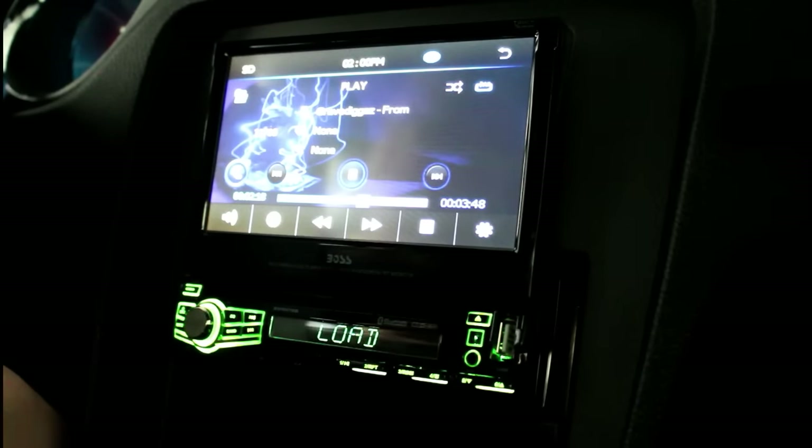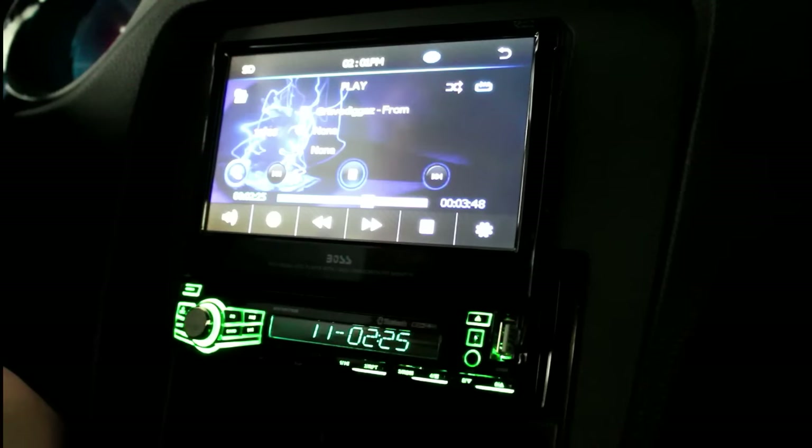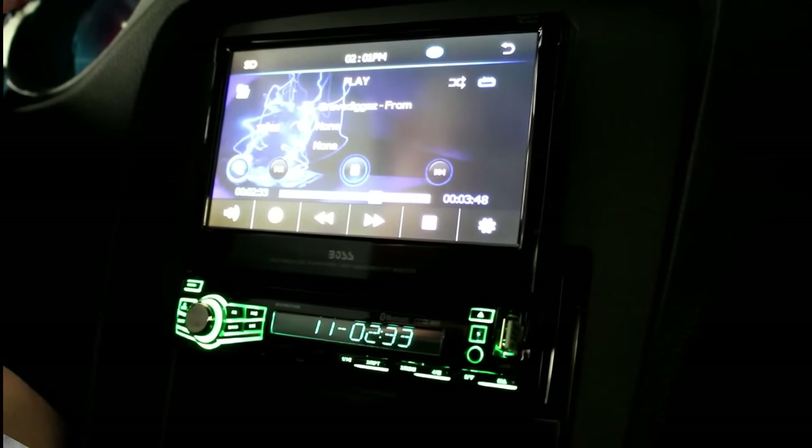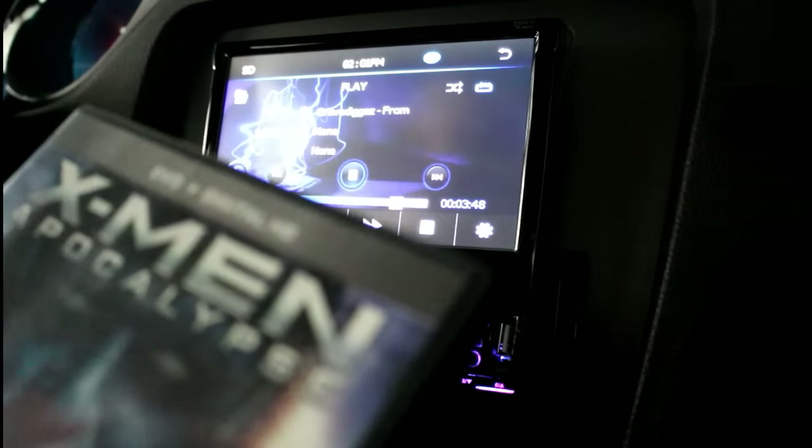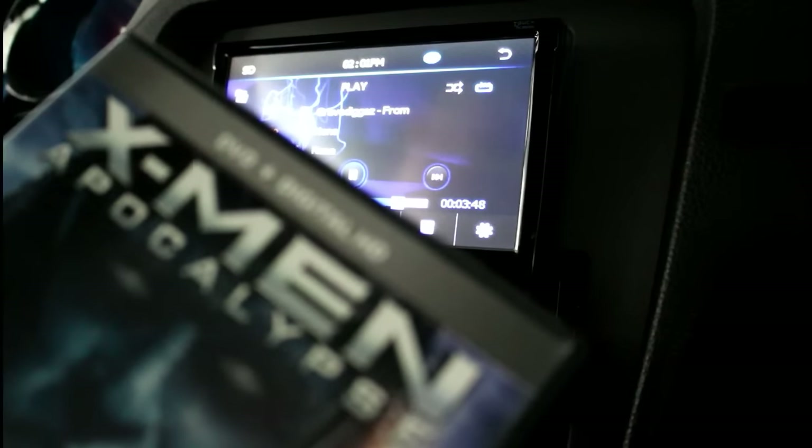I really like the SD card option because I can create a playlist of my favorite music on an SD card and have that music readily available if I'm in an area where I have poor FM reception. It also plays DVD — here you can see X-Men Apocalypse.